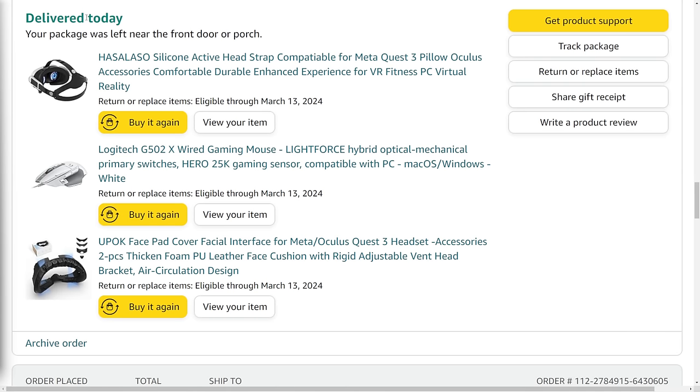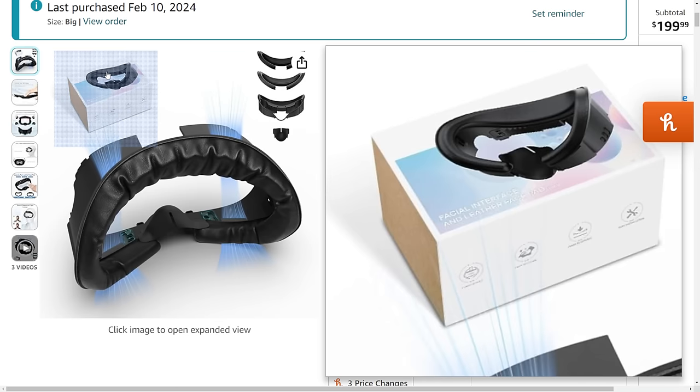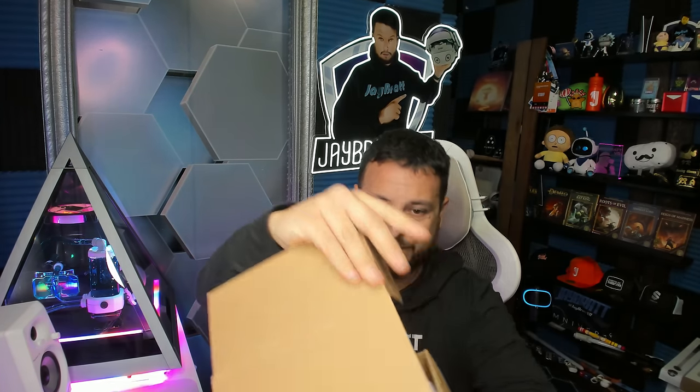As you can see here, my Amazon says this was just delivered today — UPOK. And in this, it doesn't show an AMVR on the box like it clearly does in this box. It's the same product — it just does not come with the ice silk interface this time. Exact same interface, just without that face pad under a whole different brand name. I'm going to have to reach out to AMVR and try to figure out what the hell they're doing.